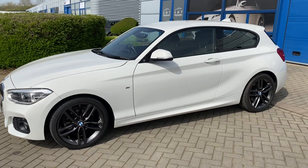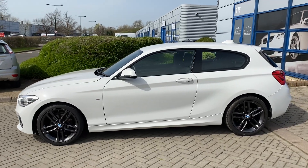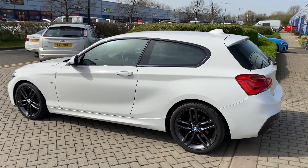It has an Alcantara sports interior which is like a nubuck material. Really nice because it holds you in the seats when you're driving, and of course you don't need heated seats for those either.